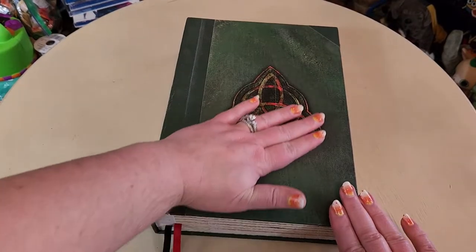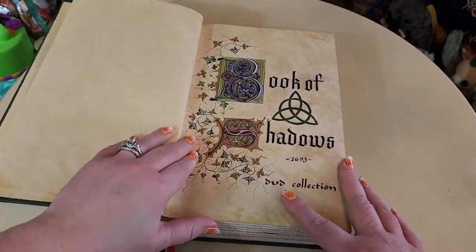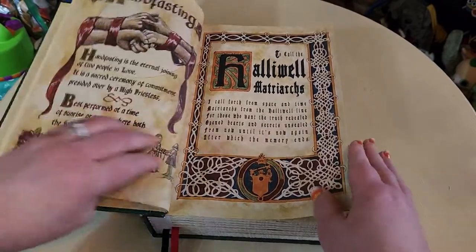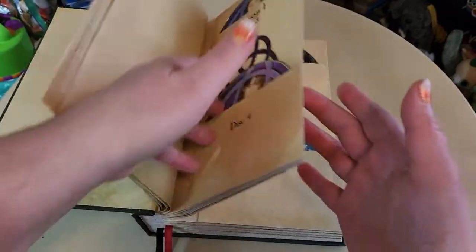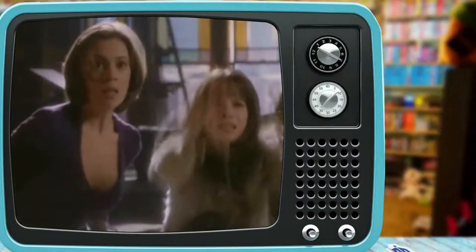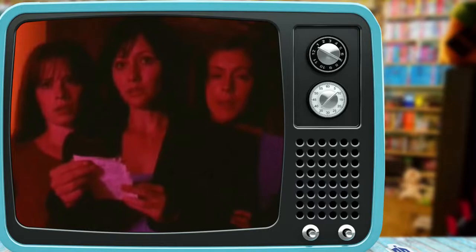This is the complete series of Charmed in the coolest way you can display a DVD set, in my opinion whatsoever. They've taken the Book of Shadows from the show and put the DVDs in here, but in between those they've put pages from the actual book, which were spells that were used on the show. I've probably watched it three or four times from start to finish and I've got several of the toys.